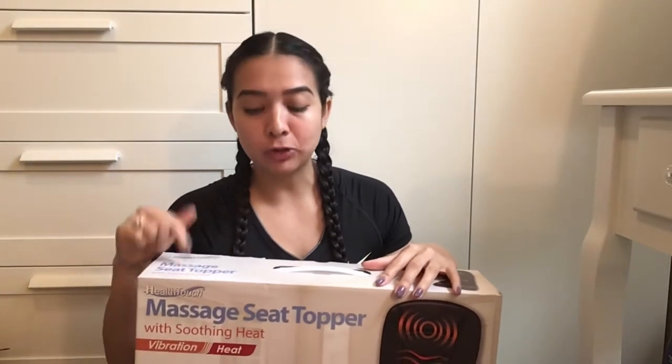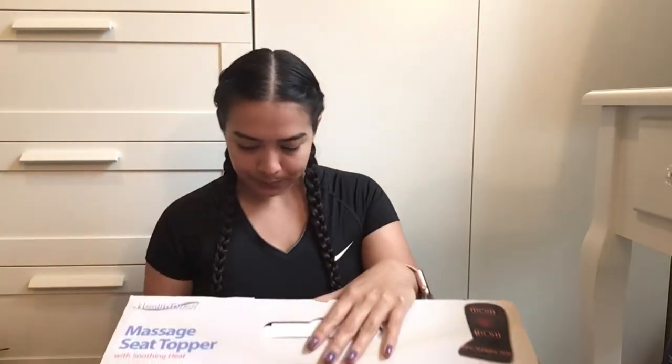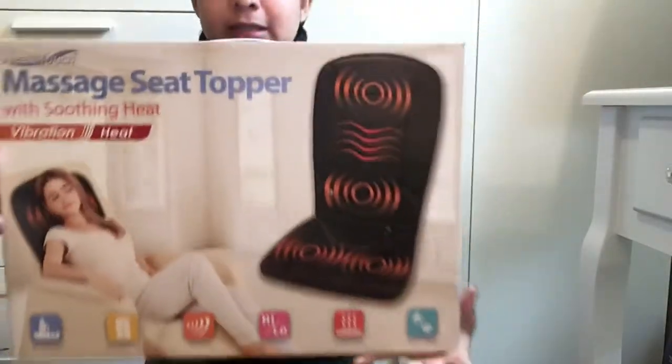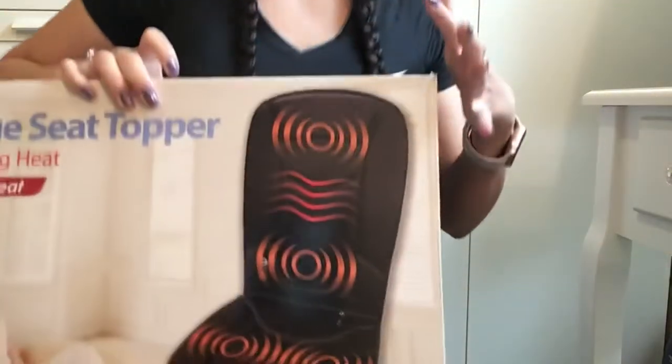I also got this massage seat topper from Walmart and of course it was on sale. I don't remember exactly how much it was but I want to say it was like $15. I got this after Christmas — I think like maybe five days after Christmas I went to Walmart and went straight to the sale section. It's supposed to give you a back massage. It has different zones, vibration, two levels of intensity, and heat. I'm very excited to try this out. I kind of already know I'm going to love this.